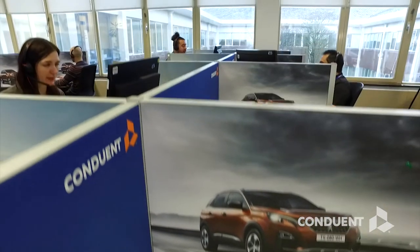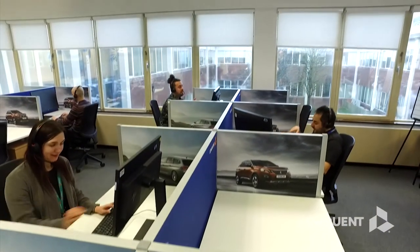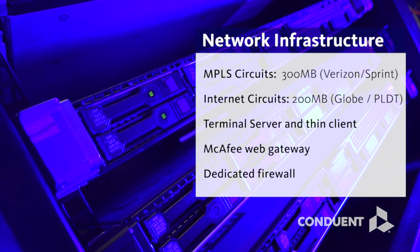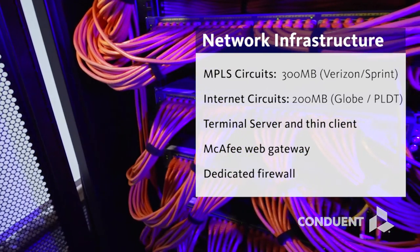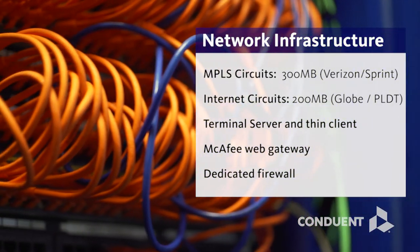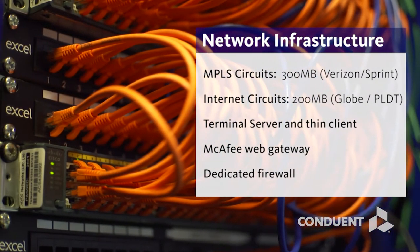Our clients count on us to manage essential services on their behalf, so our technology and systems are as world-class as our associates. Conduant complies with all local data privacy laws and regulations, as well as our own privacy policies and standards.